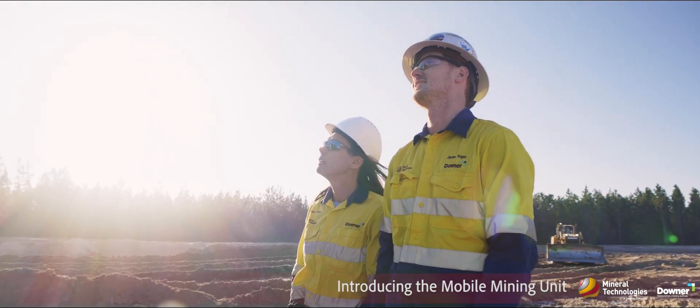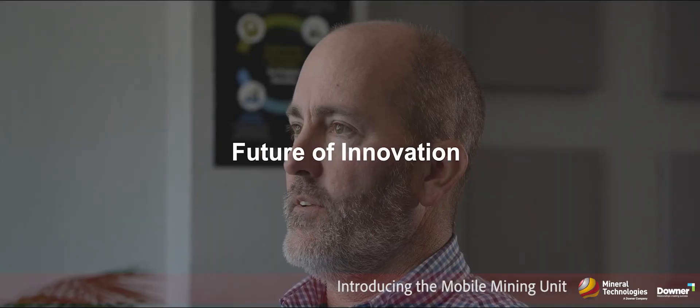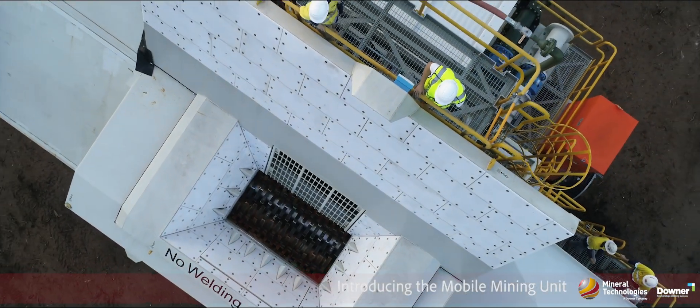Mineral Technologies has a long history of designing and supplying engineered process solutions to customers all over the world. The mobile mining unit is a new development — a novel technology — and we really do think it's going to have a major impact on the mining industry.